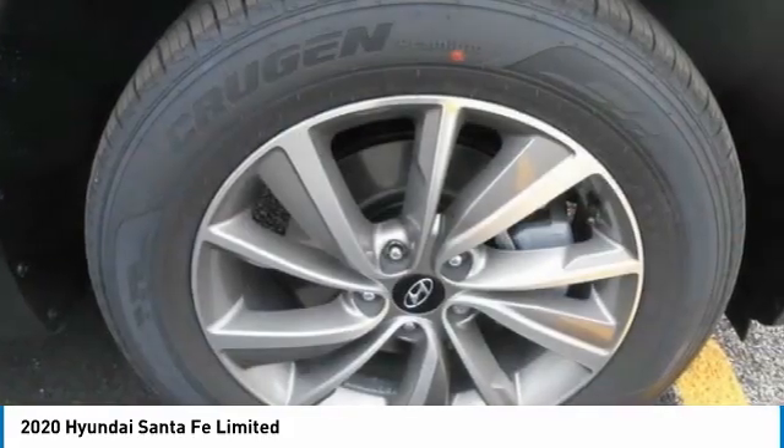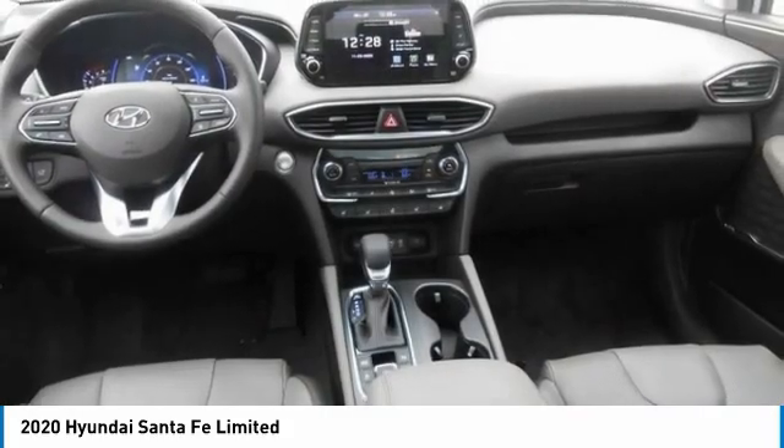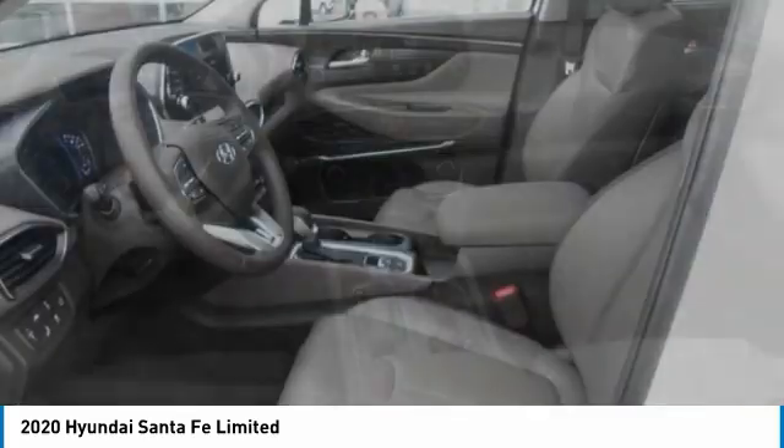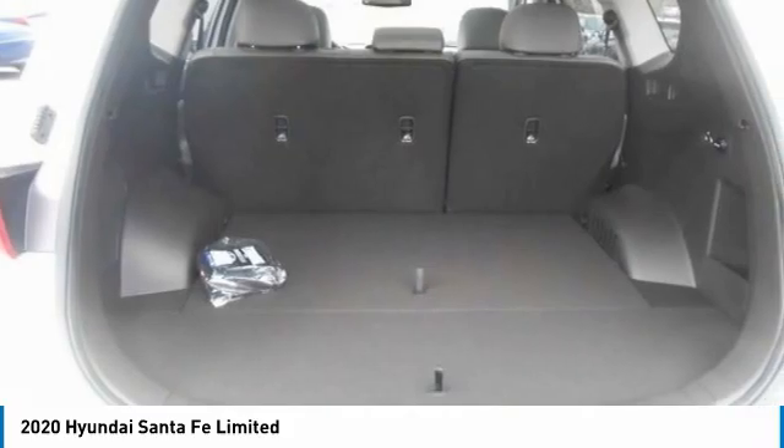Electronic stability control. Alloy wheels. Wheel locks. Power liftgate. Brake assist. Fog lights. Four wheel disc brakes. Navigation system. Heated steering wheel. Heated front seats.